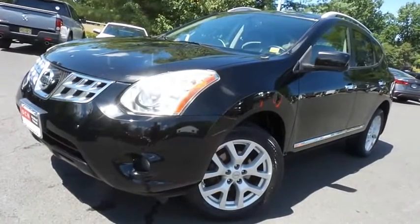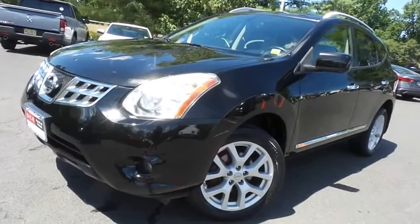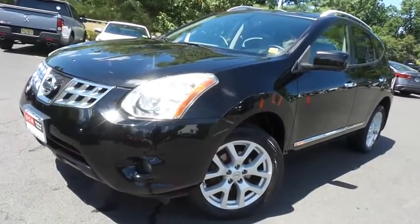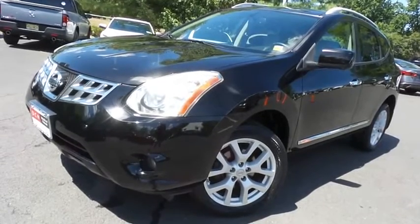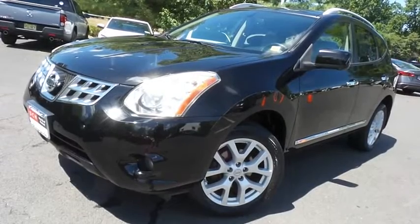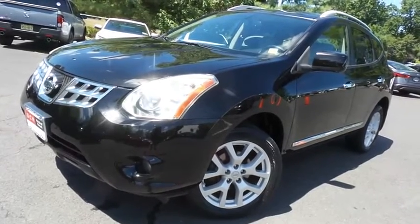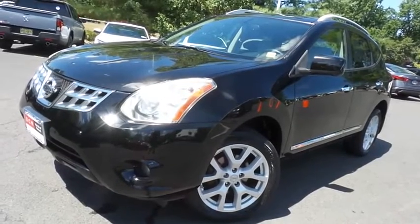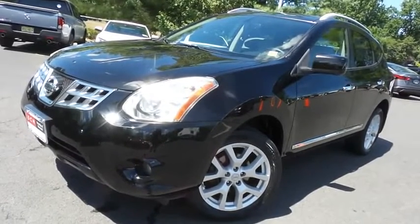Come down to Honda of Nanuet today and test drive this beautiful, extra clean, fuel-efficient 2013 DCH Economy pre-owned Nissan Rogue SL all-wheel drive, with a navigation system, Bluetooth, reverse camera, around view camera, heated front seats, premium Bose sound system, and only 85,000 miles.